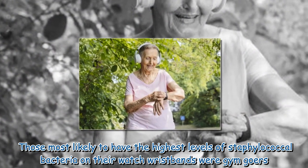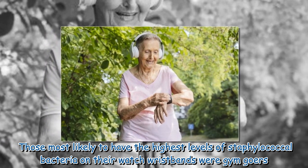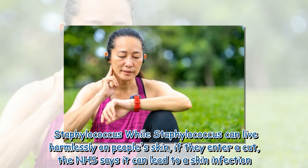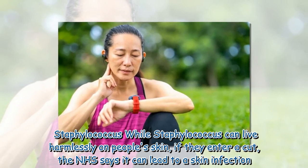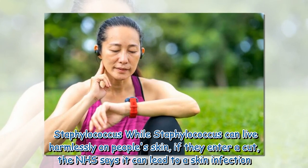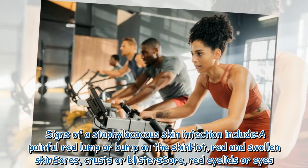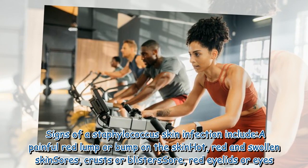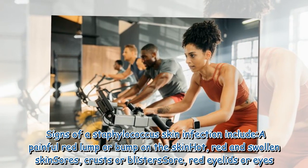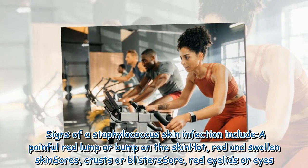Those most likely to have the highest levels of staphylococcal bacteria on their watch wristbands were gym-goers. While staphylococcus can live harmlessly on people's skin, if they enter a cut, the NHS says it can lead to a skin infection. Signs of a staphylococcus skin infection include a painful red lump or bump on the skin, hot, red and swollen skin, sores, crusts or blisters, and sore, red eyelids or eyes.